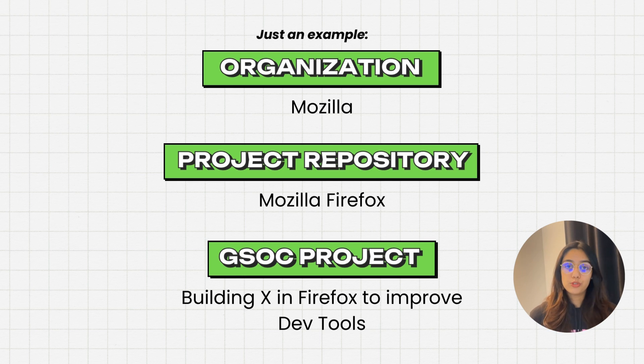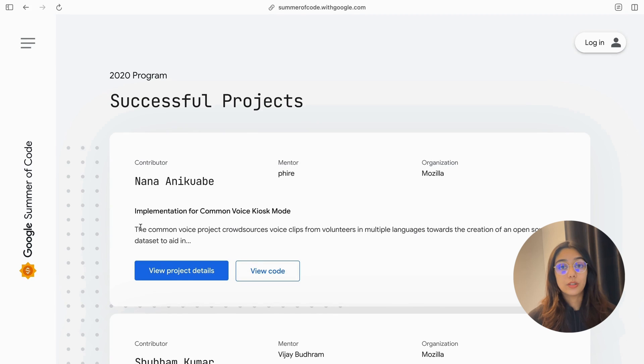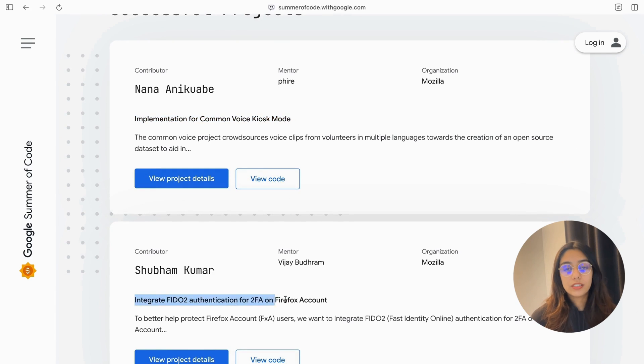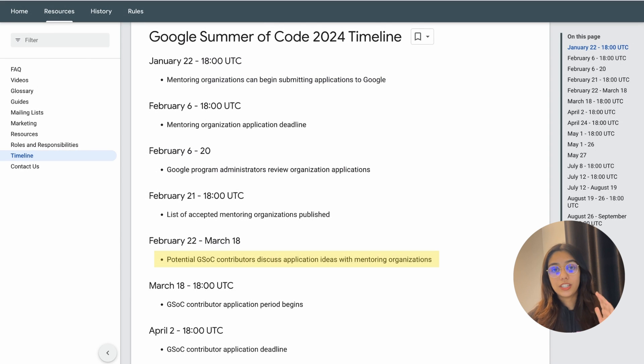Before the projects and mentoring organizations are announced, what you can do is go to the previous year's accepted projects, see the related project repositories, and see if there are any issues or bugs you can fix as a first-time contributor. Once the projects are announced, check if the projects you've been contributing to are participating this year. Otherwise, switch to another project. During the application and contribution period, you contribute to these project repositories and make contributions relevant to the GSOC project you're applying for. Your application includes a proposal detailing the organization, the project repository, and the specific project — since one repository can have multiple GSOC projects listed under it.